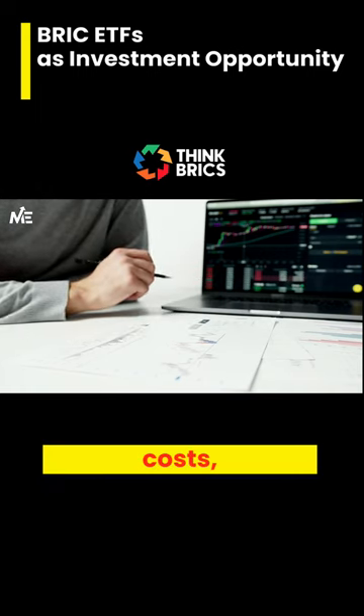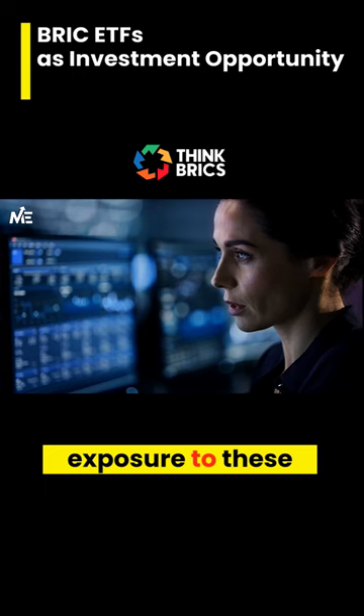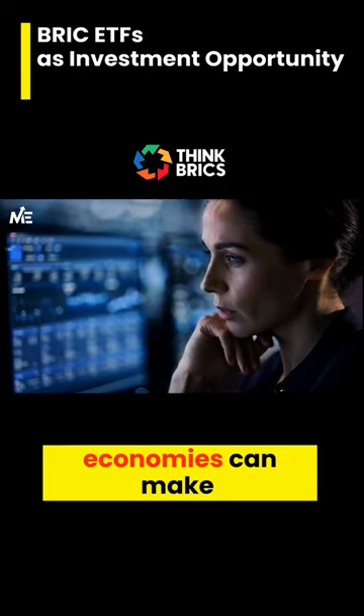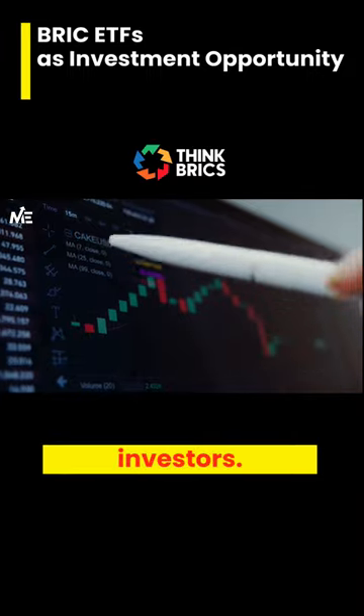Despite the potential costs, the benefits of diversification and exposure to these rapidly growing economies can make BRIC ETFs an attractive option for many investors.